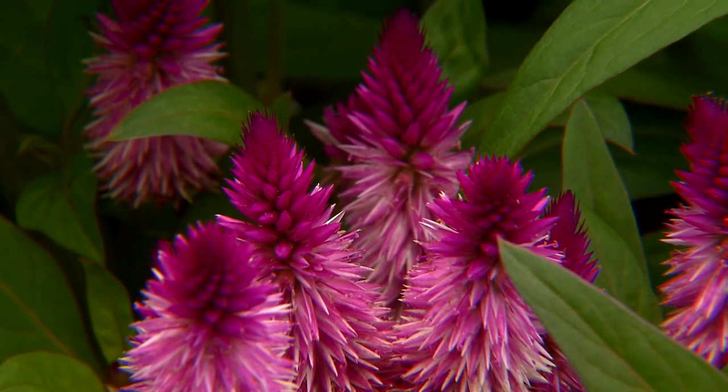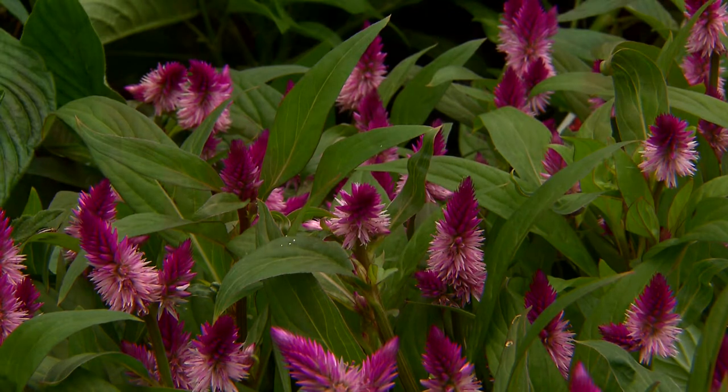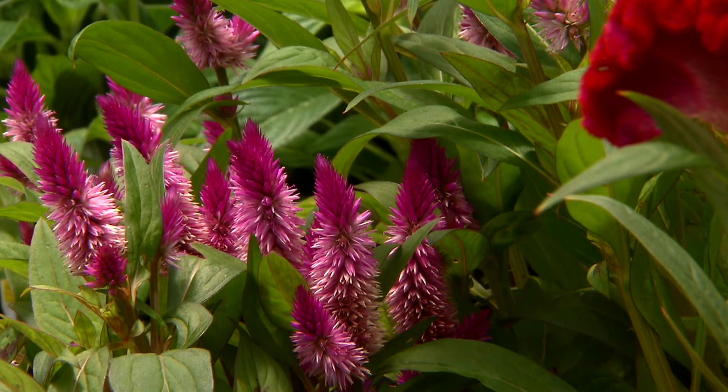Of the three, the wheat Celosia is really the strongest. This one, called 'Intenz,' is dwarf. The wheat Celosias in the past have been five to six feet tall, but this one stays nice and short.